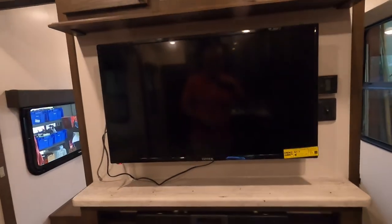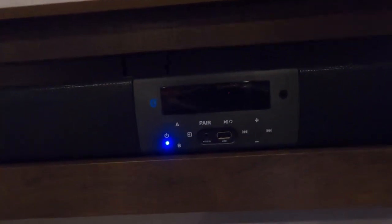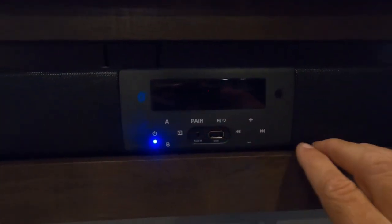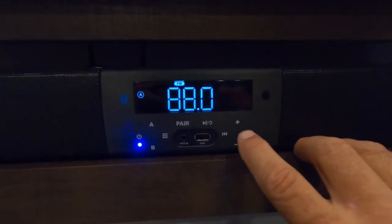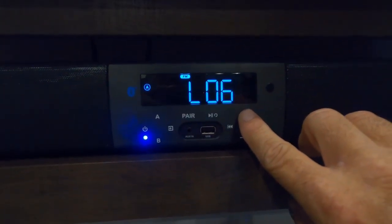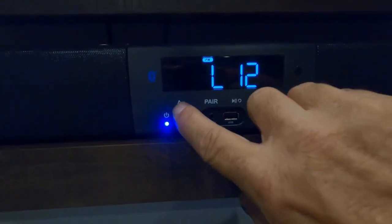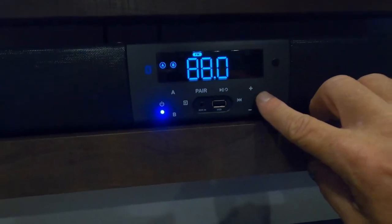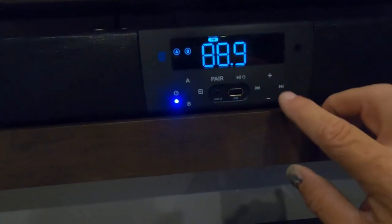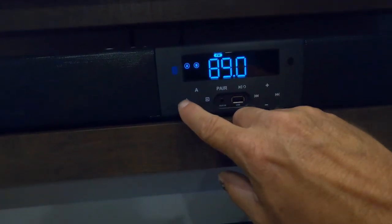Here's your Connex TV — turn that on. There's the TV working, and here's the sound system remote. You can play your music indoors, outdoors, or both — speakers on A and B. You won't get many channels indoors, but that gives you an idea of how it works.